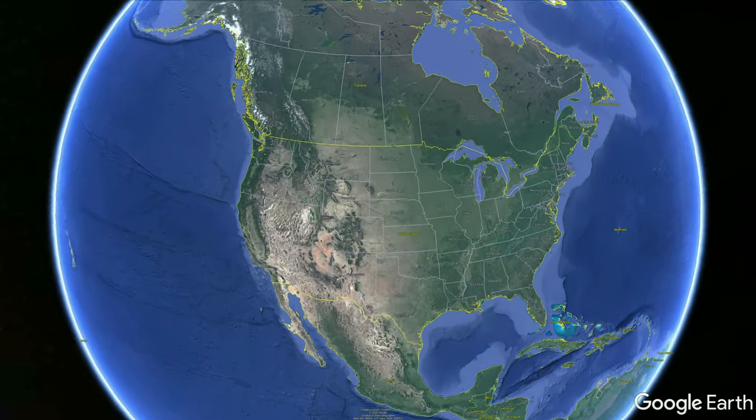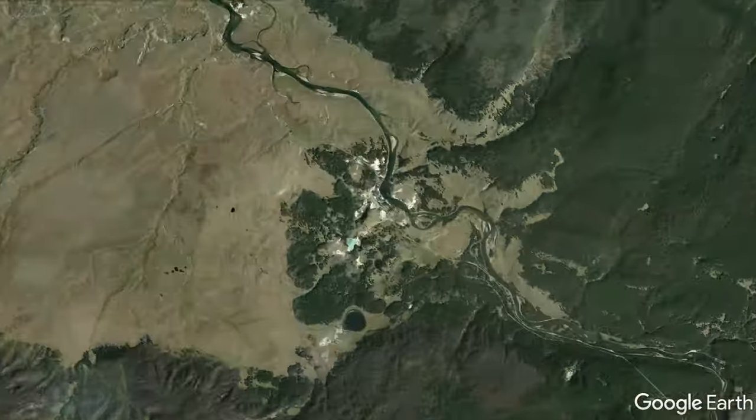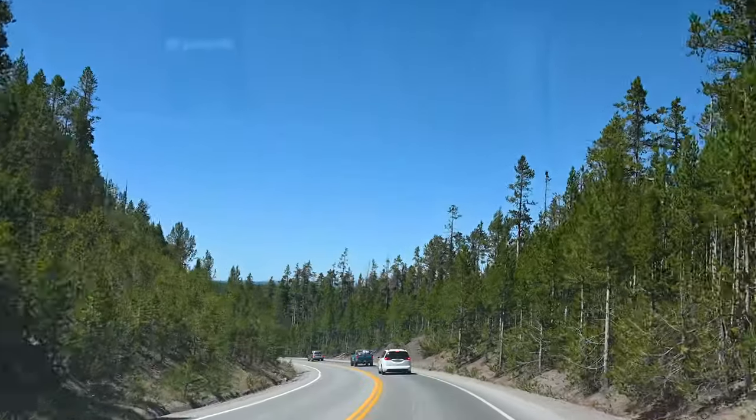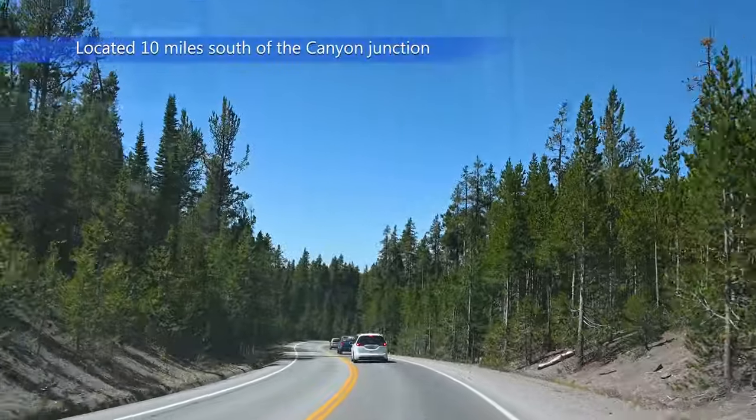The Mud Volcano area is located in Yellowstone National Park, just off of the Grand Loop Road on the east side of the park, between the Fishing Bridge and Canyon section. It is six miles north of the Fishing Bridge Junction and ten miles south of the Canyon Junction.